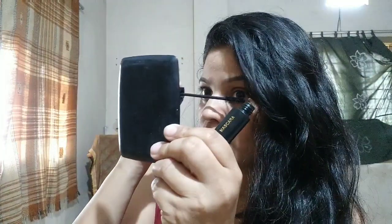Okay guys, now let me use mascara and apply it on my eyelids. That will be the fourth thing I'll be using today, so I'll just apply mascara on both my eyelids.